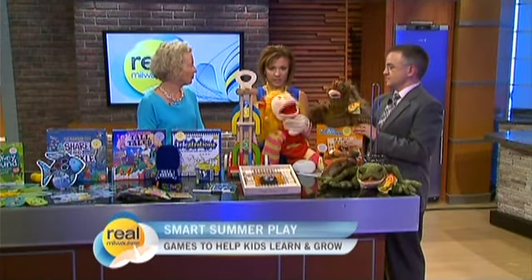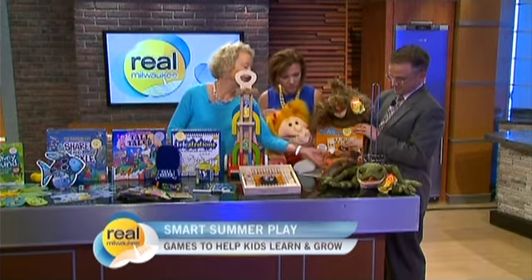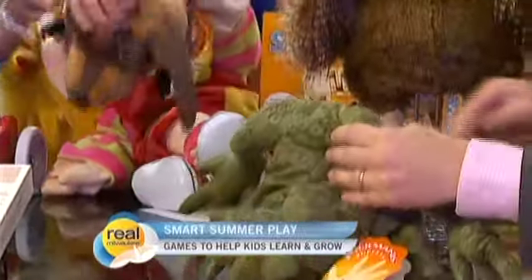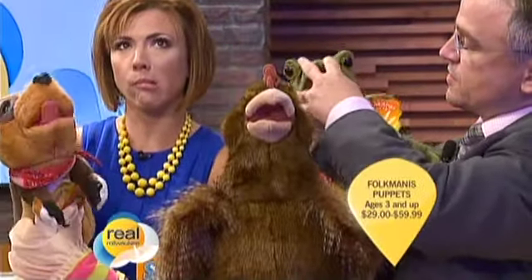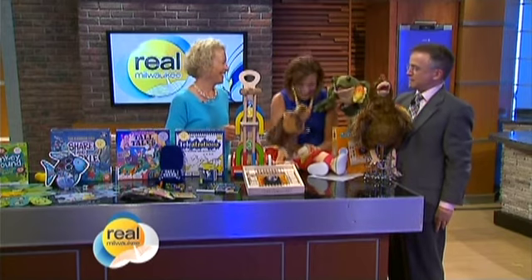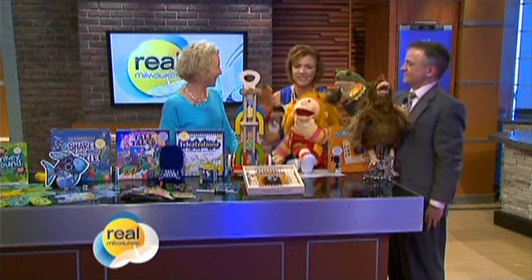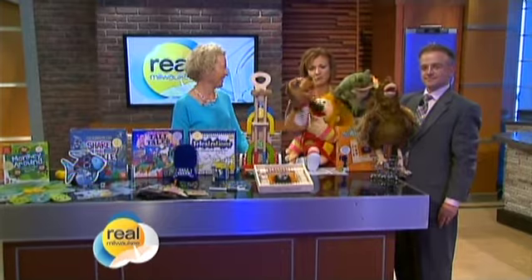These are available online too — it's all on my website, PlayOnWords.com. We've got the stage dog puppet and the toad, and Rob has the toad where the tongue comes out. You can put your finger in the tongue. Thank you so much for being here — I love these great ideas. I'm definitely going online shopping after this. We'll be back after this, and there's a link to her website from fox6now.com.